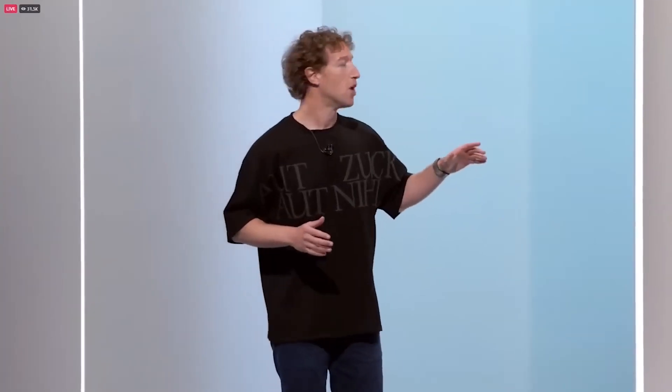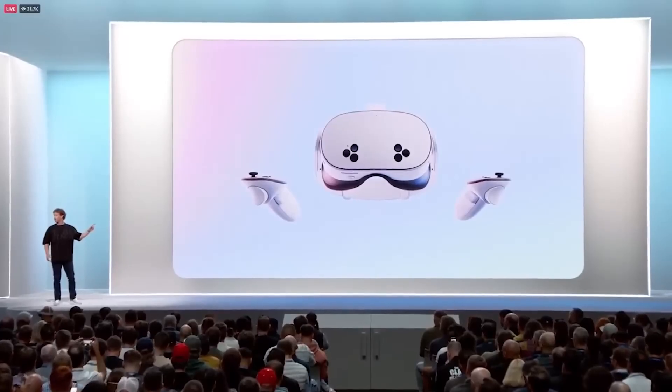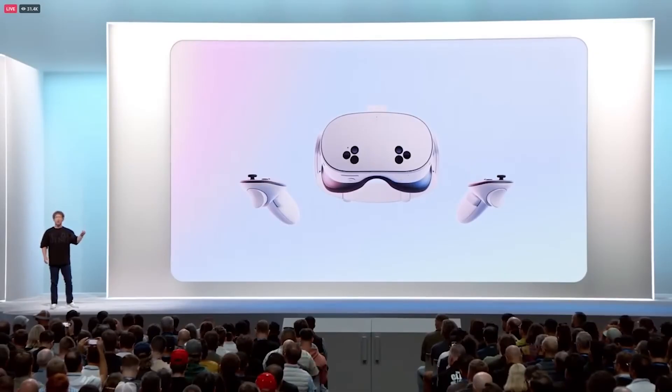In the past year, we've made so many improvements and optimizations to the technical stack — to the effective resolution, to the latency, and a lot more — so that mixed reality and hand tracking software is actually better in Quest 3S at $299 today than it was in Quest 3 when we launched it a year ago.